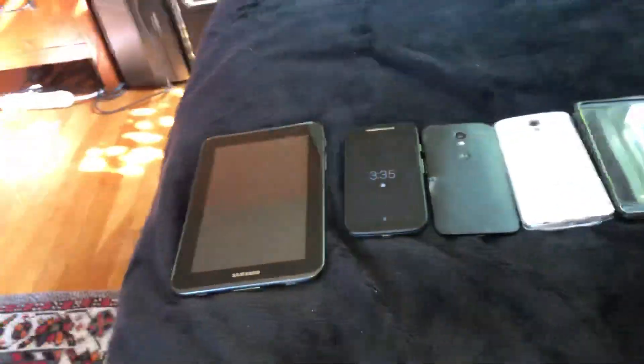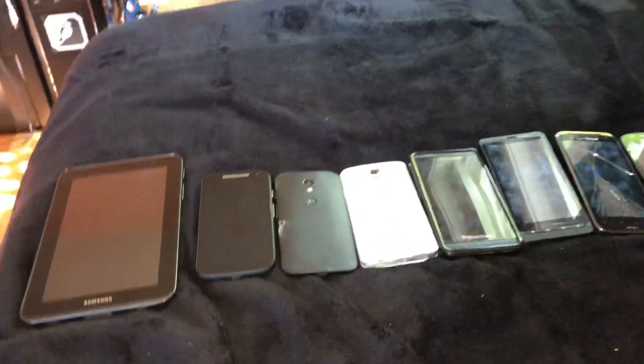Hey guys, that phone guy here, and today I'm going to be showing you my Target mid finds. I got these all today, and let's get started. The first thing I found is this Samsung tablet.